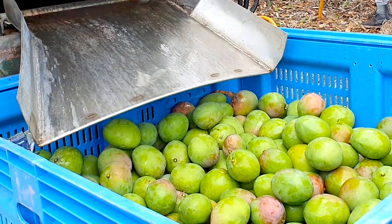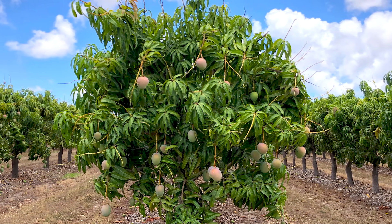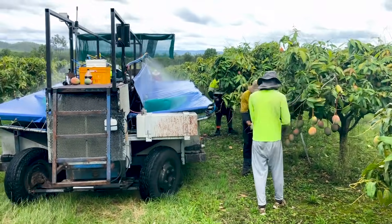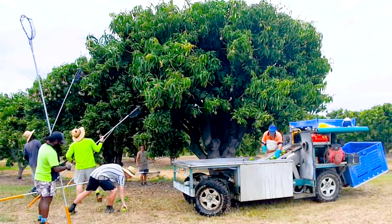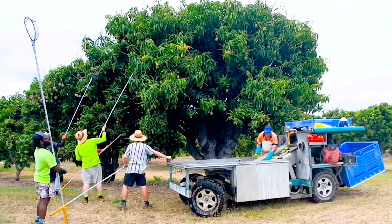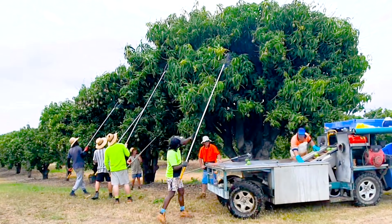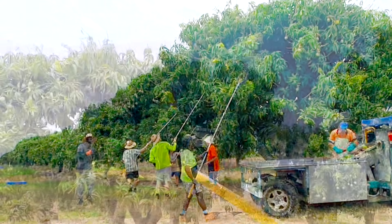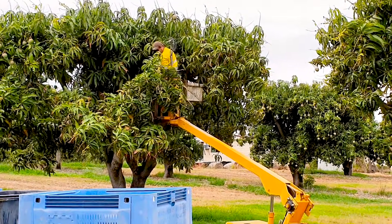In addition to increased yields, the shorter, slim hedge designs have numerous advantages over wide-spaced mango systems. These include improved harvesting efficiency. Fruit harvested from short, narrow trees are more easily and rapidly picked from the ground, either by hand or by using short picking sticks. In comparison, harvesting fruit from tall, wide trees is a slow, time-consuming and expensive process, commonly including the use of long picking sticks or elevated equipment such as cherry pickers, which require specialised worker training.